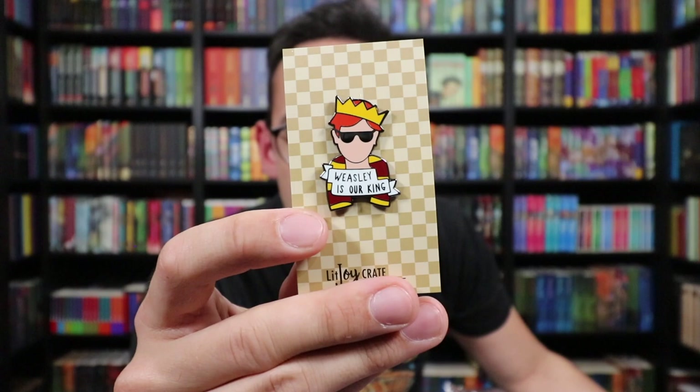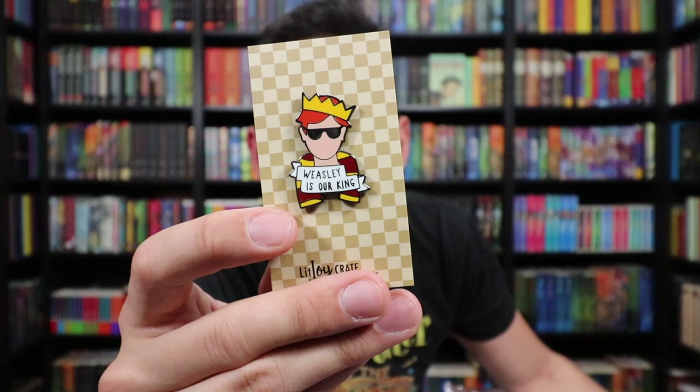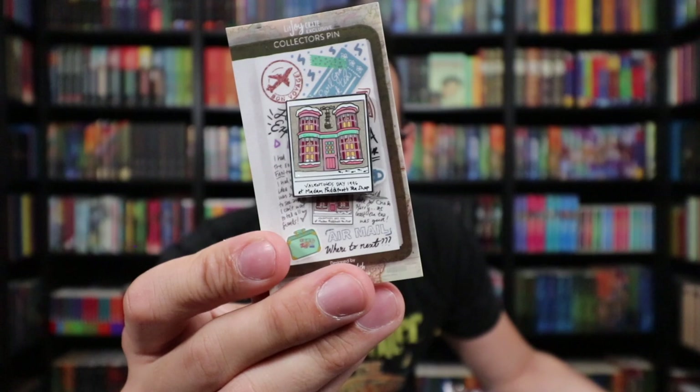Those are all the items in the Big Seven box. Now let's look at the rest of the add-ons. We have two pins — this one features Ronald Weasley, the King of the Keepers, with a banner that says 'Weasley is Our King.' He's sporting sunglasses and a crown — it's a two-clasp pin so it's secure. The other pin is from LitJoyCrate's Polaroid picture pin collection, saying 'Valentine's Day 1996 at Madame Puddifoot's Tea Shop,' with a picture of the tea shop written in the white section of the Polaroid. Such a fun, clever idea — having snapshots from the wizarding world put onto a pin.